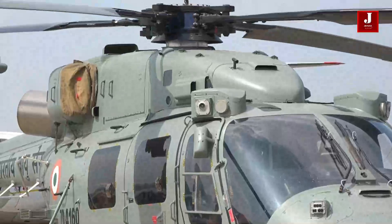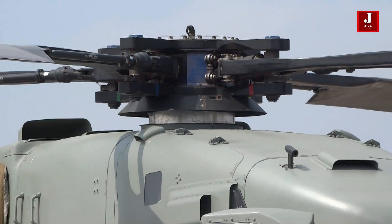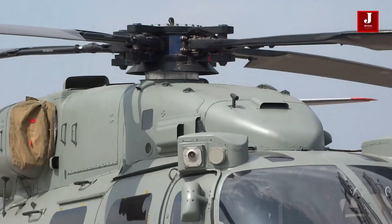The Helena is being inducted into the Indian Army, while the Druvastra, a version of the Helena, is being inducted into the Indian Air Force.